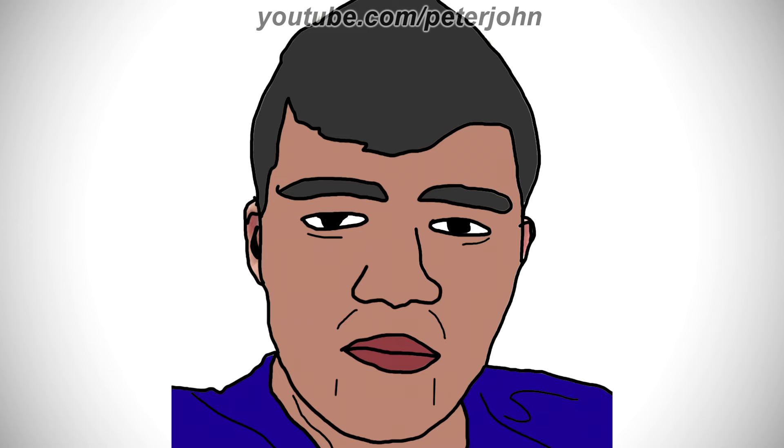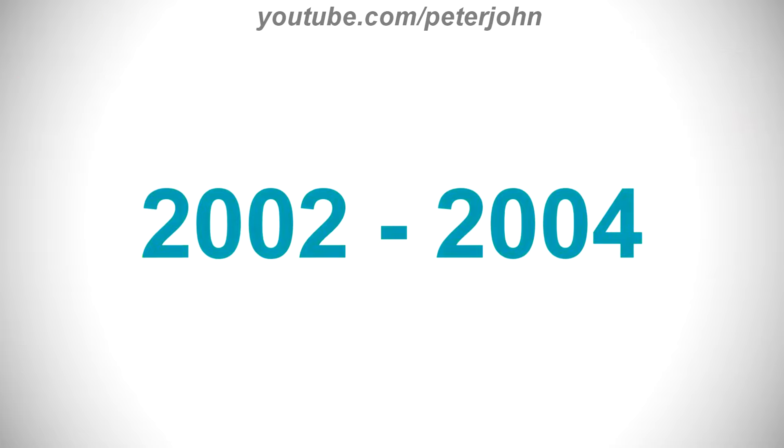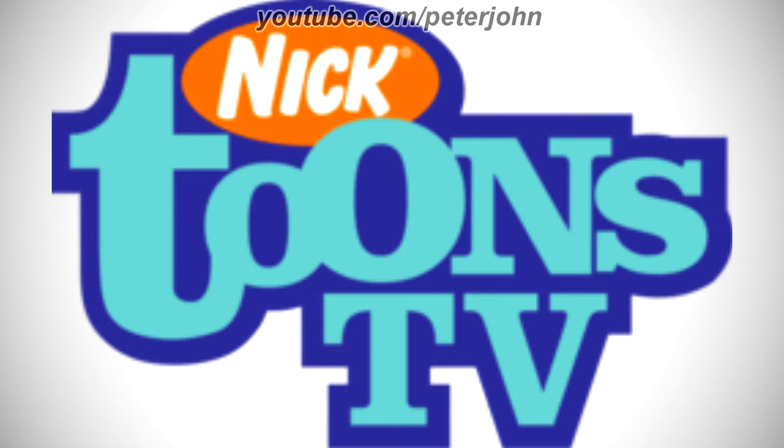Now I'm gonna talk about Nicktoons UK and Ireland. It is a British pay television channel launched on July 22, 2002. 2002 to 2004, here we have the logo of the first Nicktoons name, Nicktoons TV. There is an orange oval shape on a purple outline, and inside it there is the word Nick in white text, and under the shape there are the words Toons and TV in green text on a purple outline. Here is a variant and a bumper.